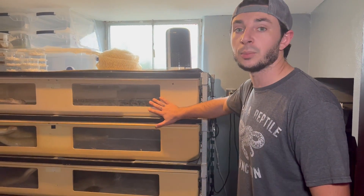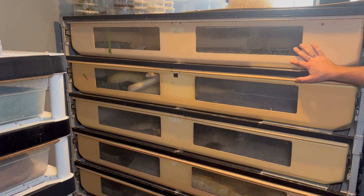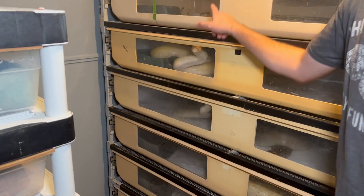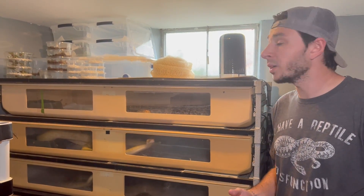We're going to start first with our Freedom Breeder rack. This holds mainly just our berms and one of our large adult female carpet pythons. As you can tell, they're already noticing that there's food in the room. Here's my bucket of rodents — they already know food is in the room, they can smell it. One of the ways I stay safe while feeding is I always make sure someone else is here in the house with me.